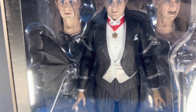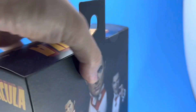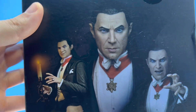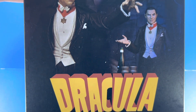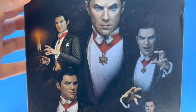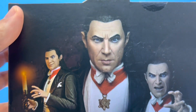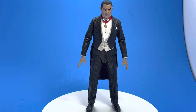I think this is probably NECA's best line of figures — they're very accurate to the original creatures, characters, and actors. The articulation is great and they come with a lot of accessories. I love that he has three different portraits with different expressions. Really fantastic — these guys know what they're doing with this line, and it proves it. Here's the first look at this figure out of the box.